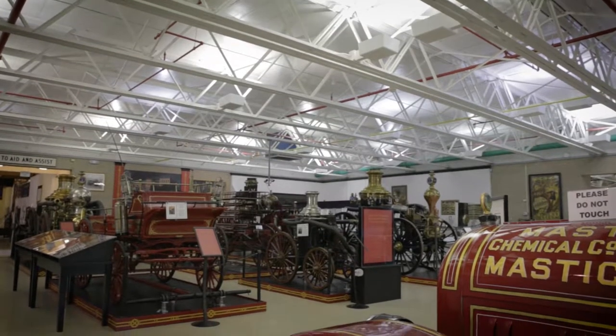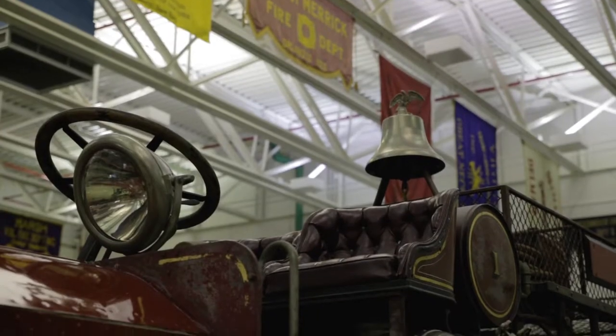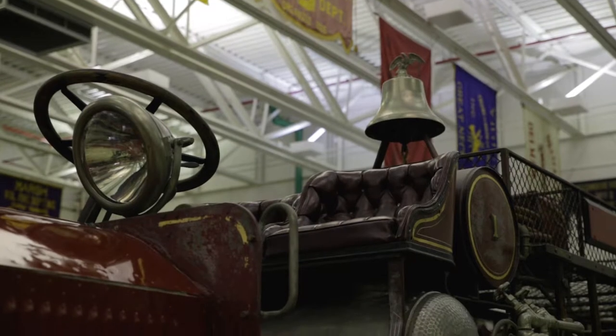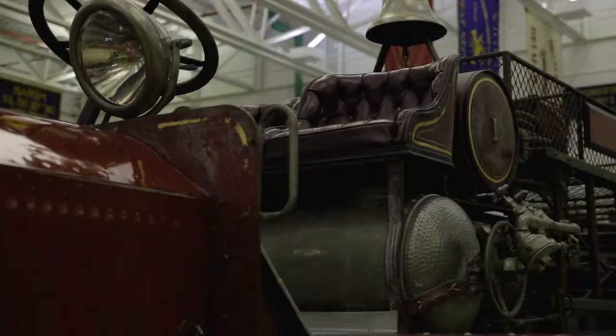The museum is located in Hudson, New York. It was founded here in 1925. The old members of the volunteer fire company of New York City said, we've got some apparatus we've been storing in barns. They had been disbanded shortly after the Civil War, and they said, if we give you these apparatus, will you build a museum?